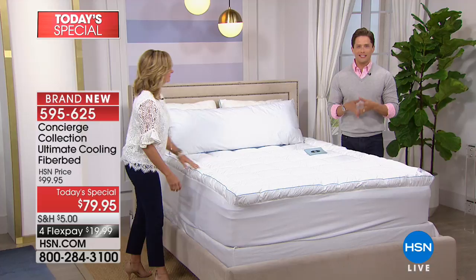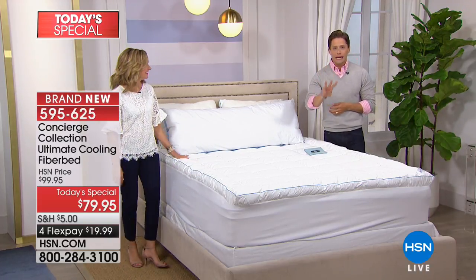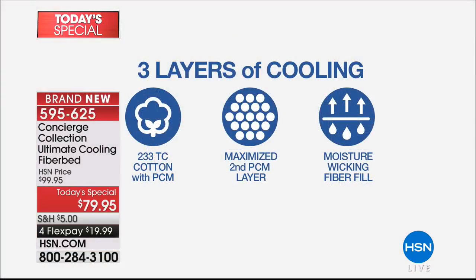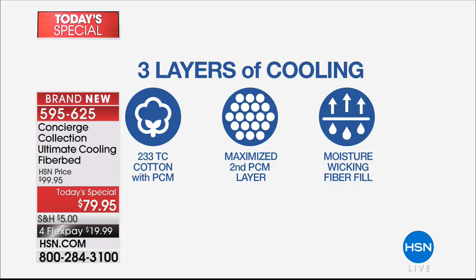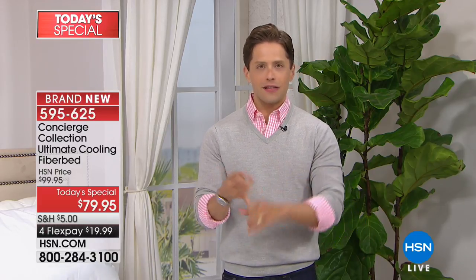It's basically two fiber beds in one because it has double the standard fill. And then for the first time ever, our friends at Concierge Collection have put in three top cooling technologies that don't wash or wear out to regulate your temperature, to make you feel more comfortable, so that you sleep longer and stay asleep throughout the evening and night. This is too good not to try out.